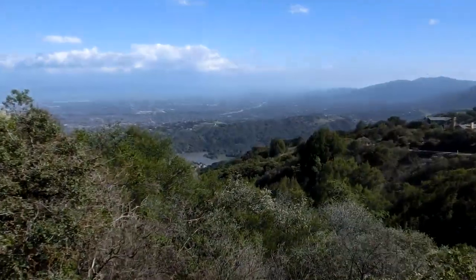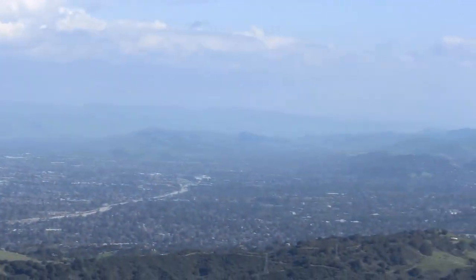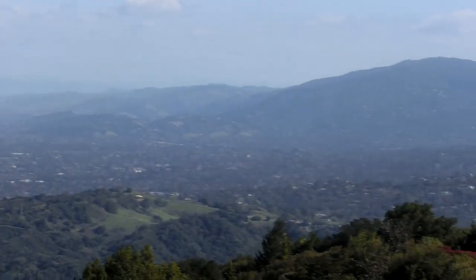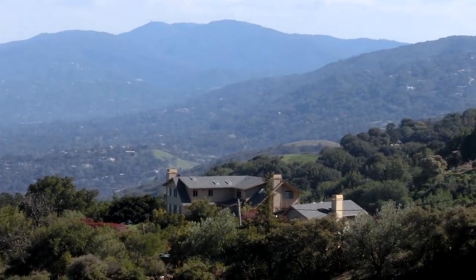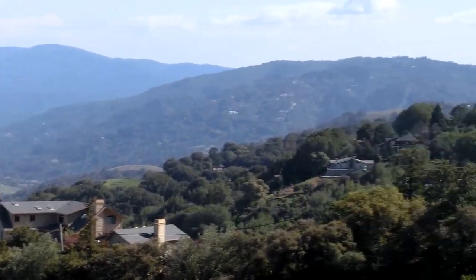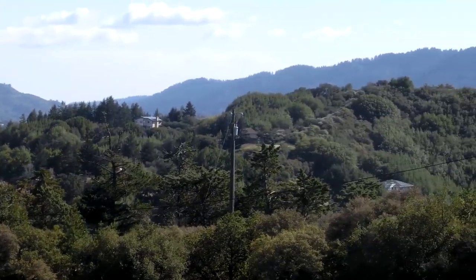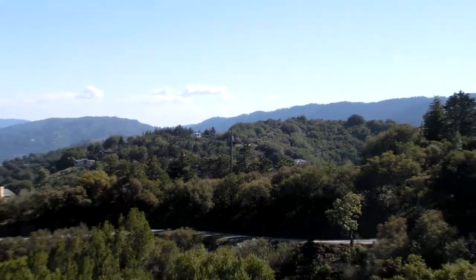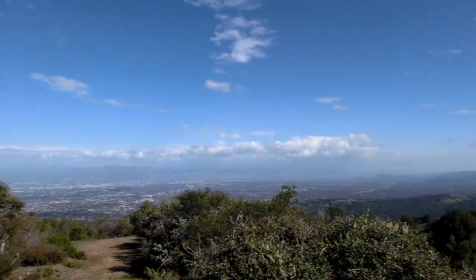There's Stevens Creek Reservoir, I believe. We have all the mountains, and a few orchards in the foreground — or houses, whatever they are. More like just rich people that have expensive houses and also orchards. So that's the view of Silicon Valley from Montebello Road.